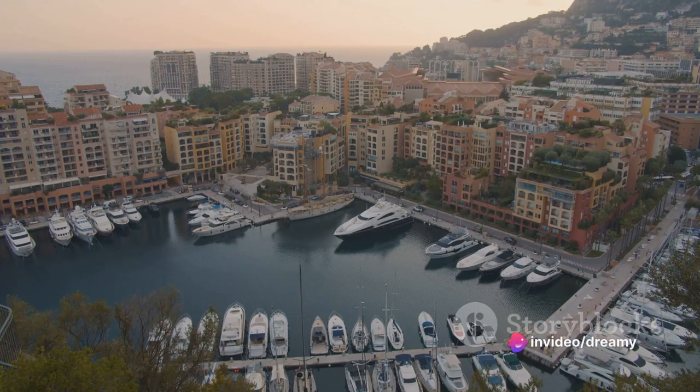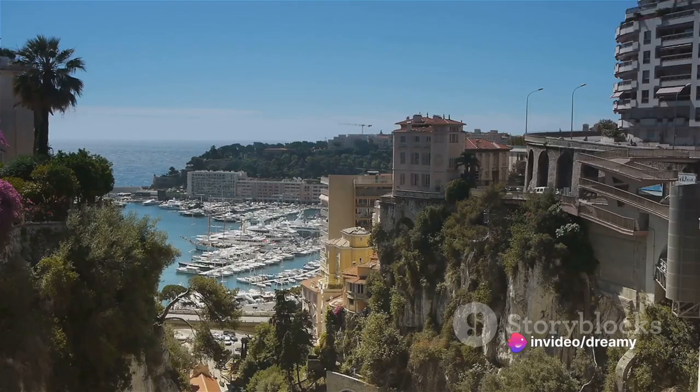Welcome to Monaco, a place where glamour meets glitz. We're about to embark on an epic journey to explore the top 10 must-see wonders of this French Riviera's crown jewel.